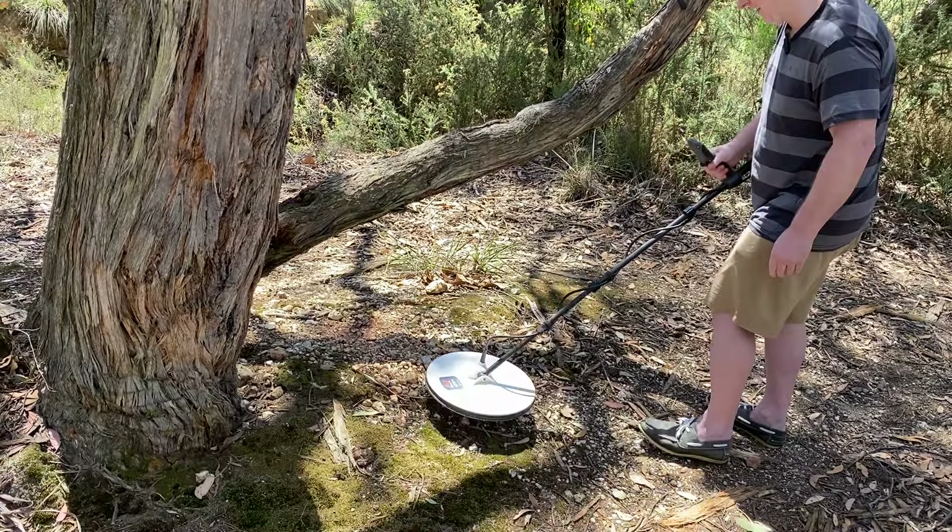It's a soft signal to me - the sound of that. It's got a gold sound, it's very mellow. Could be a hot rock but I don't think so. I'm going to try and pinpoint it.